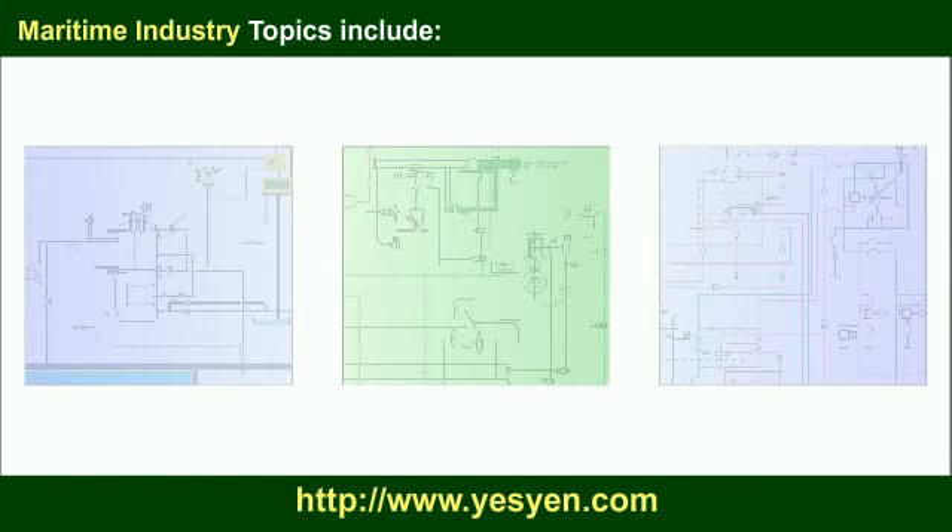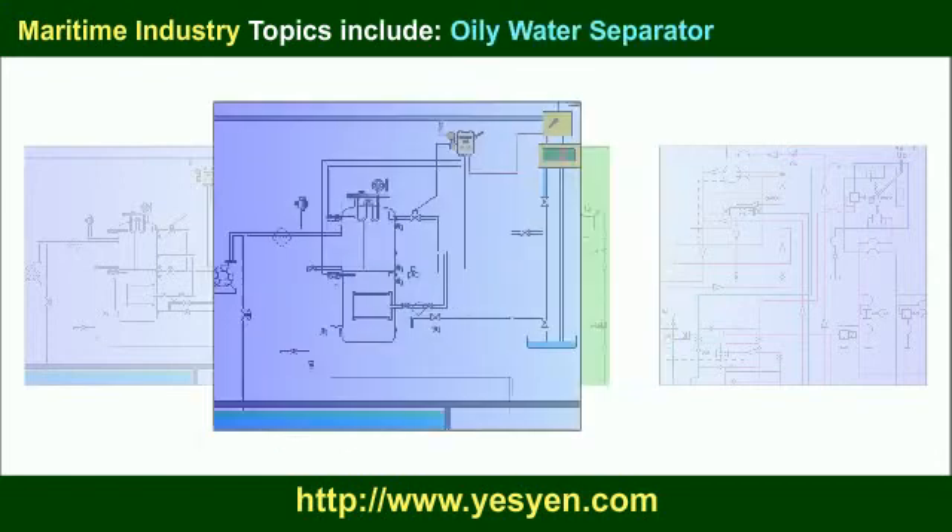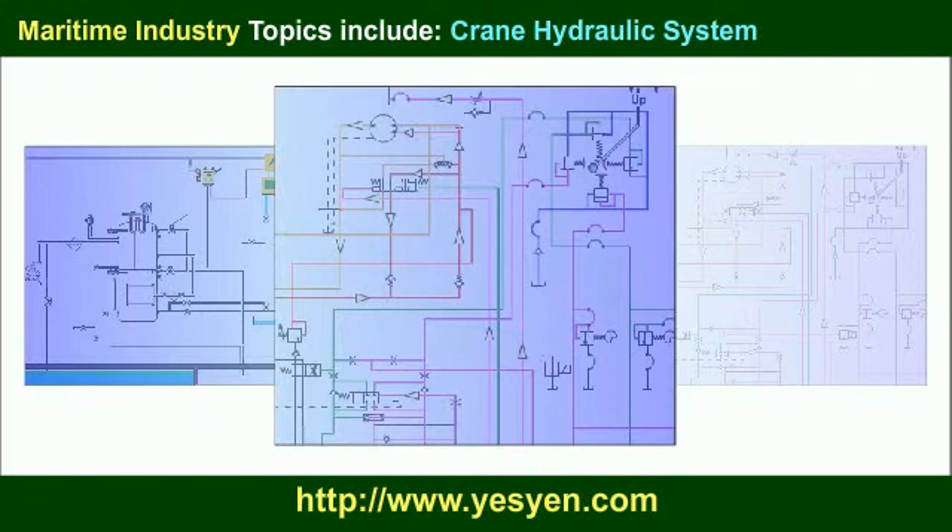Maritime industry topics include oily water separator, main engine maneuvering, and crane hydraulic system.